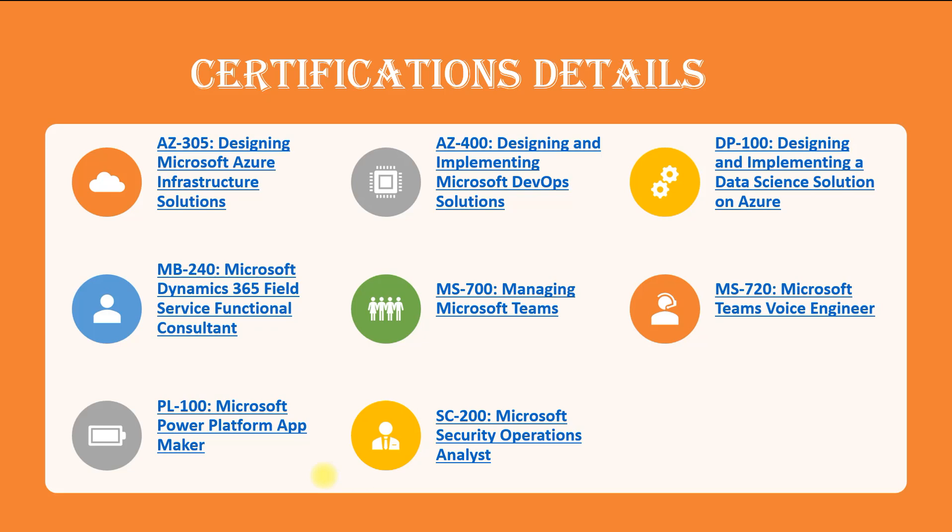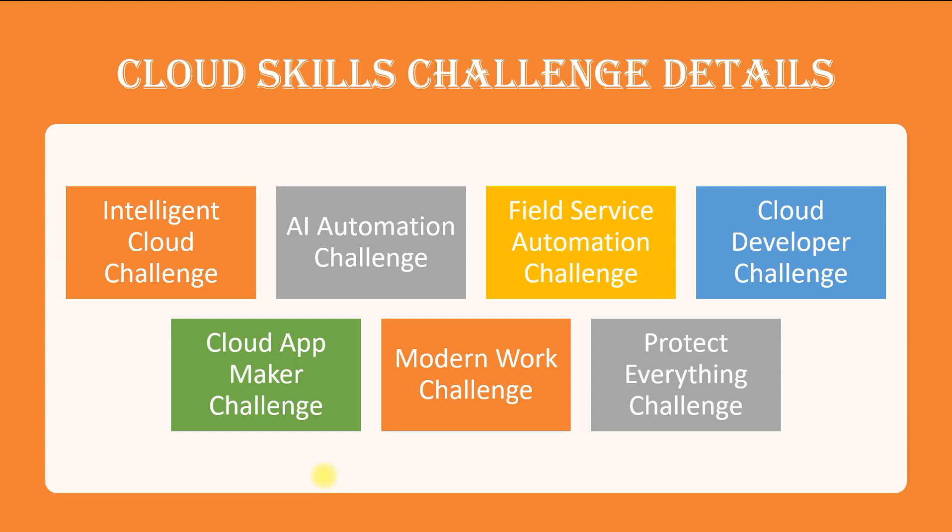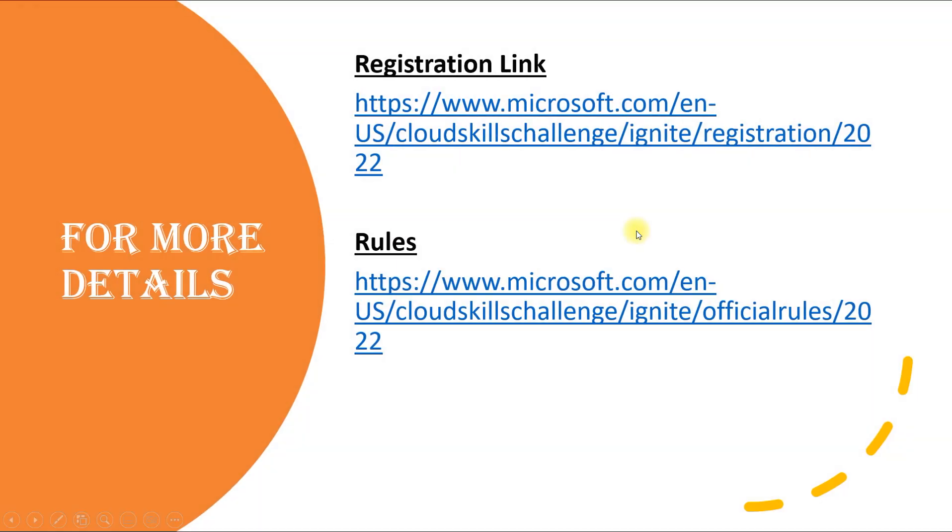Take advantage — complete one challenge, get the exam voucher, register for and prepare for the certification, then get certified and grow in your career. The available challenges are: Intelligent Cloud Challenge, AI Automation Challenge, Field Service Automation Challenge, Cloud Developer Challenge, Protect Everything Challenge, Modern Work Challenge, and Cloud App Maker Challenge. These are all related to in-demand skills in the market right now. The key is knowing which certification maps to which challenge. I'll share both the registration link and the rules link in the description box.